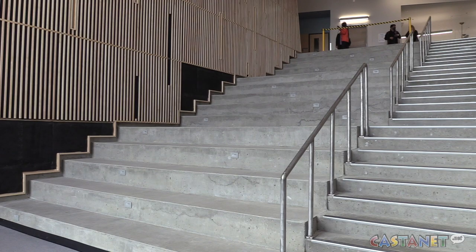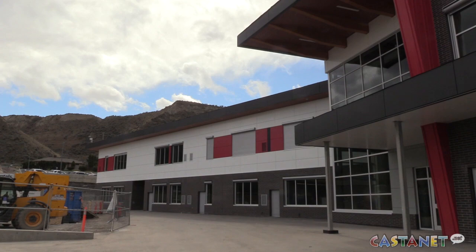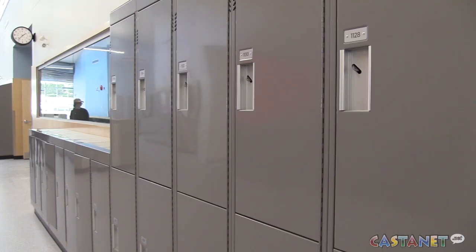We needed this building so badly. It was our most over-capacity school in the district. We fought long and hard. We advocated. It is the end of five years and we're here. Students are in this building even though it's not done. We haven't had our official opening — that'll be in September. To be standing here and to have this noise and to have kids running back and forth behind me and in front of me and have students here.